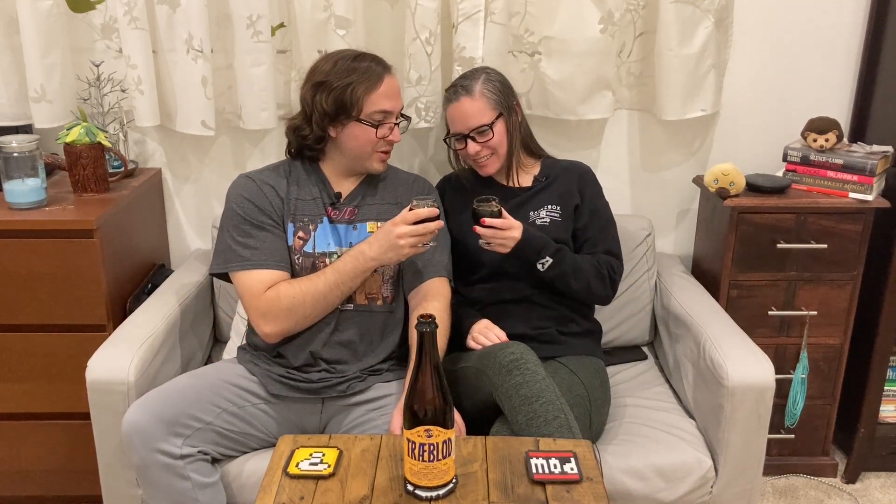It smells bourbon barrel aged. I'm getting more maple syrup on the nose. Do you get any blueberry? Yeah, there is blueberry in there, but the maple syrup sticks out to me more, which is really interesting. I don't get any maple syrup. No cinnamon, no coffee, surprisingly — coffee is usually a strong flavor. All I'm getting is the blueberry stout. Well, let's see if we can taste it.